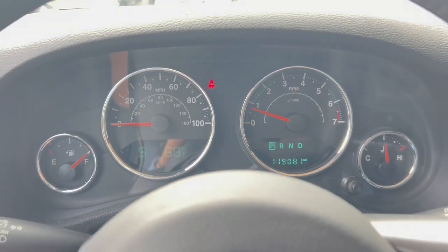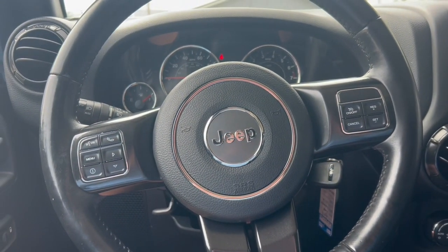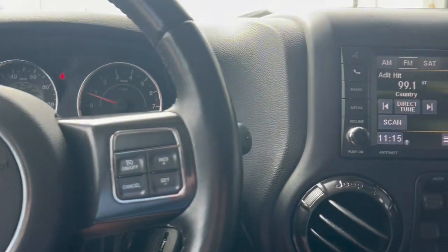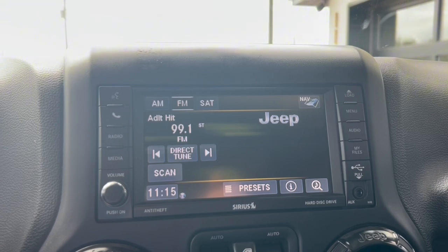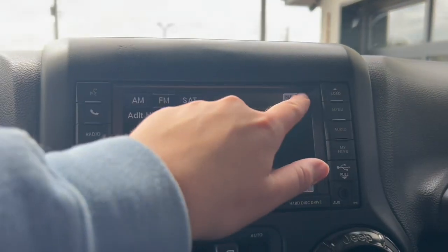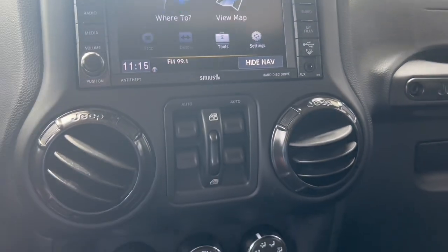119,000 miles on the 3.6 liter V6 powered Wrangler. There's all the steering wheel controls, and this thing actually has a nice size screen, as you can see here as well. 99.1 Joy FM playing on the radio, and it does have built-in factory navigation with turn-by-turn directions.